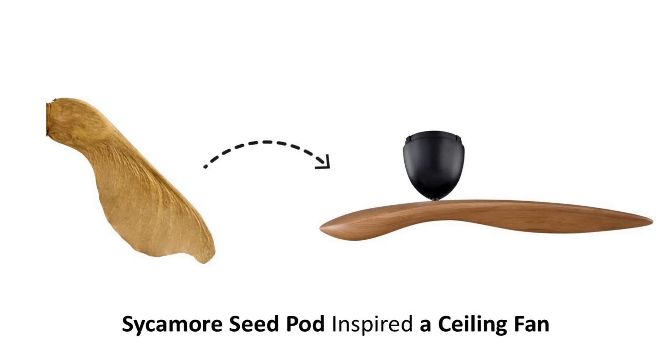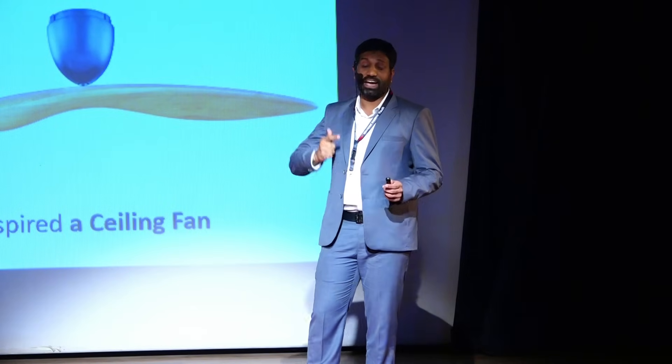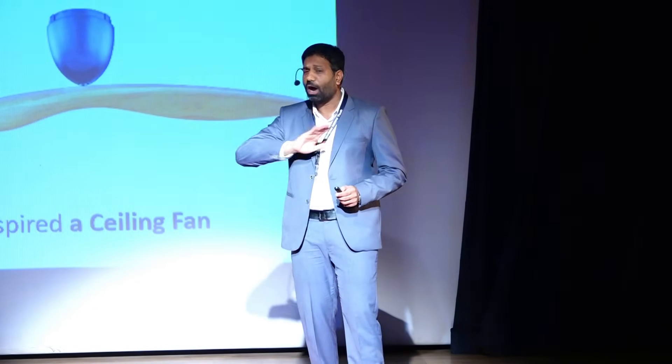Very elegant in design, it has won a number of awards, consumes very little electricity and does not make much noise. Truly, nature has given us a wonderful design.